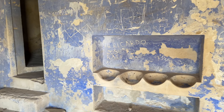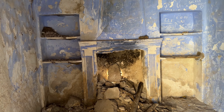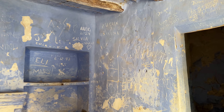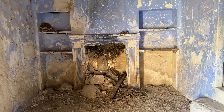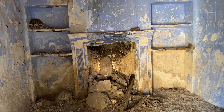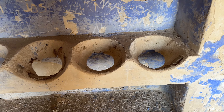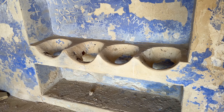Esta casa del panadero — la he bautizado así ya que está junto al horno — me gusta mucho porque conserva algunos elementos originales, como el color con el que pintaban estas casas, aunque ya veis que lo han vandalizado. Su chimenea, con estanterías o alacenas. Y esto de aquí, os confieso que no tengo ni idea para qué servía; si alguien a bordo lo sabe, que lo comente por favor.